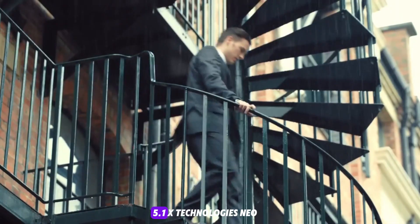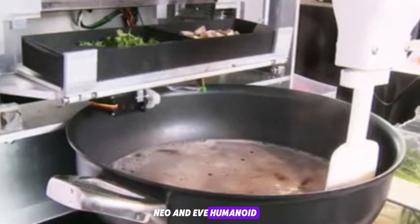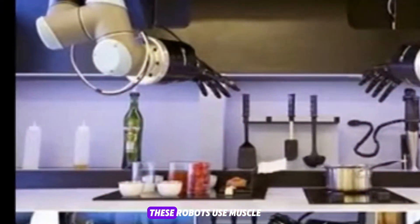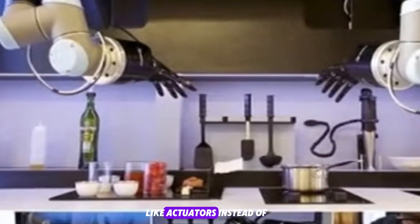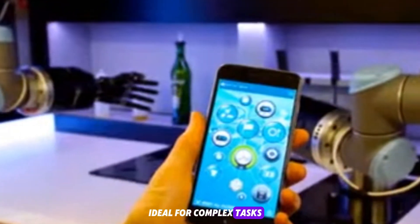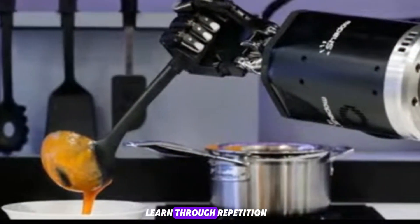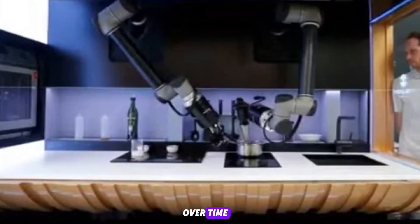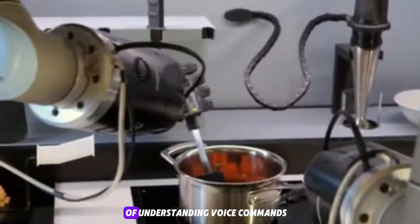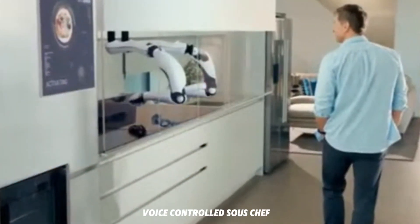1X Technologies Neo and Eve — humanoid robots in the kitchen. Neo and Eve, developed by 1X Technologies, have stunned the robotics world with their versatility. These robots use muscle-like actuators instead of rigid hydraulics, enabling them to move with grace and delicacy, ideal for complex tasks like chopping, folding, or garnishing dishes. Neo's ability to learn through repetition and environmental feedback means its culinary skill improves over time — not just in execution, but in efficiency. Meanwhile, Eve is capable of understanding voice commands and executing cooking sequences autonomously, essentially acting as a voice-controlled sous-chef.